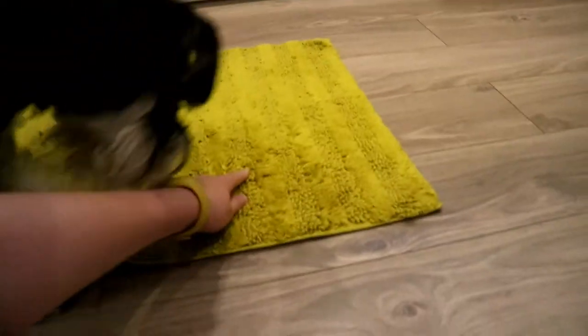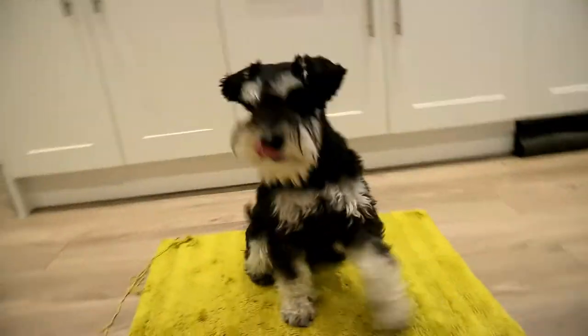Hey Wilf, go back onto here — come on, onto the mat. Good boy. Sit. Yes, good boy.